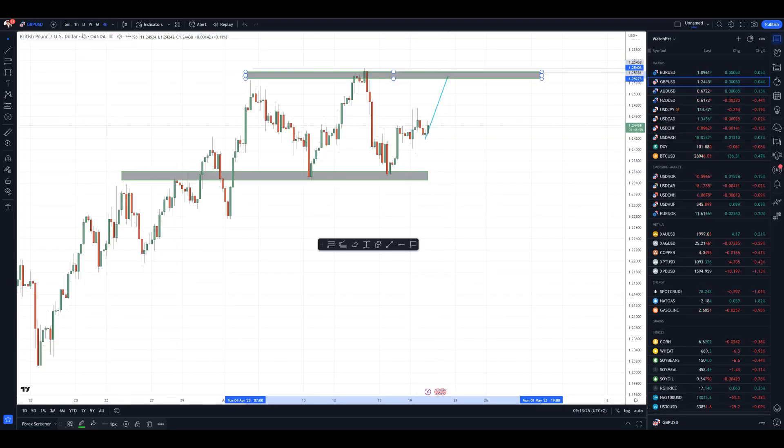This is a four-hour time frame and we can see that the market is trading between a key cluster of support and a key cluster of resistance. The key cluster of support is set at the price of 1.2355 and the key resistance cluster is set at around 1.2530.